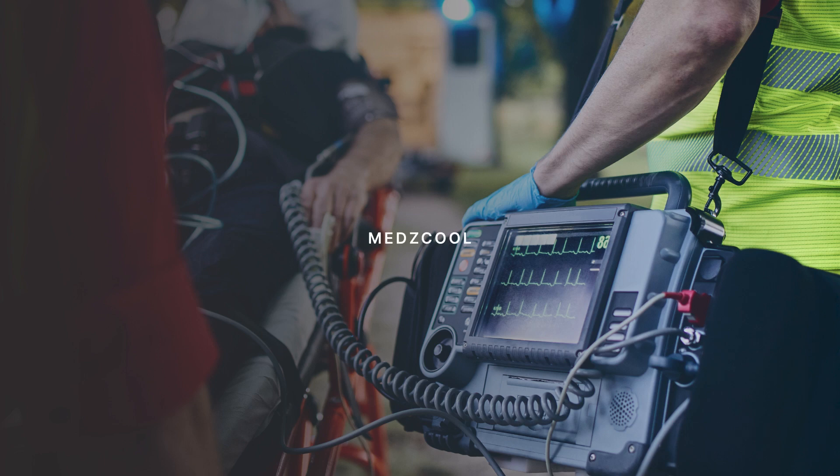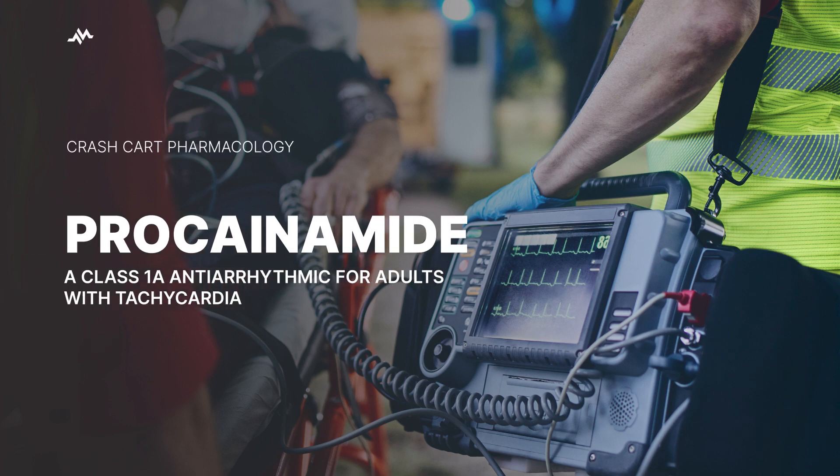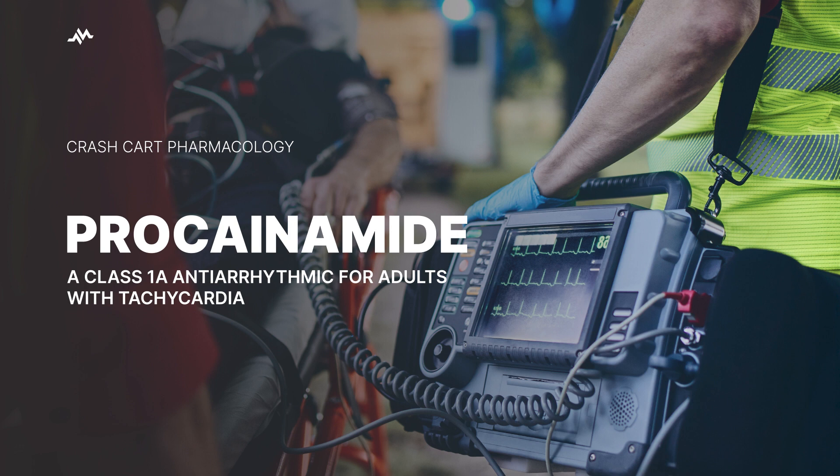Hey there, future lifesavers! Let's talk about a super cool drug called procainamide. This is a life-saving medication used to manage and treat some serious heart rhythm problems — think ventricular and supraventricular arrhythmias, atrial flutter or fibrillation, and something called Wolff-Parkinson-White syndrome. Basically, it's a go-to drug when someone's heart rhythm is dancing offbeat and we need to get it back on track.